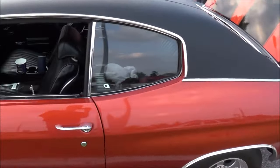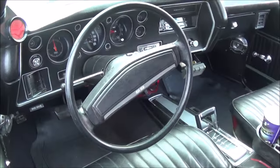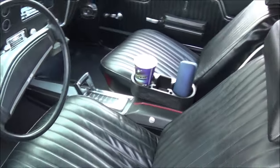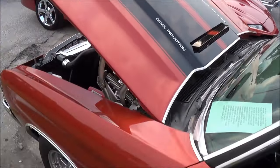It has a black vinyl top with bucket seats, a console, automatic transmission, and a cowl induction hood.